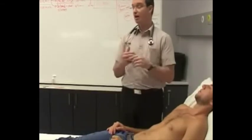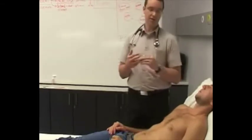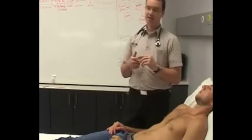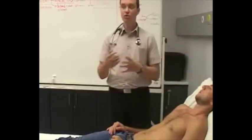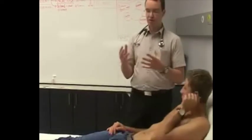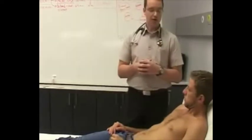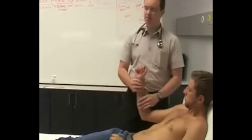Important causes of a hyperdynamic pulse include aortic incompetence (AI), thyrotoxicosis — a patient with extremely high thyroid hormone — acute severe anaemia, pregnancy, and fever. When a patient has a fever of 40 degrees they can become quite hyperdynamic. So those are the common causes to think about.